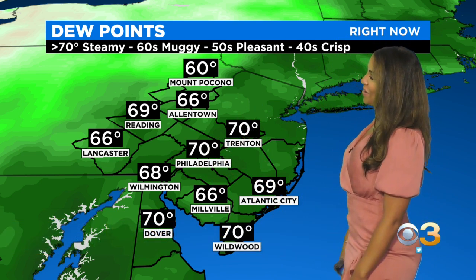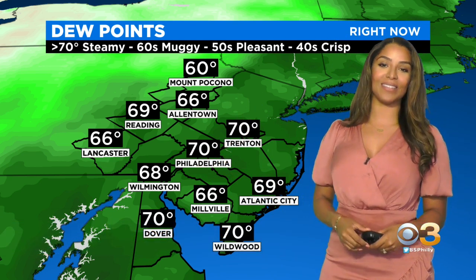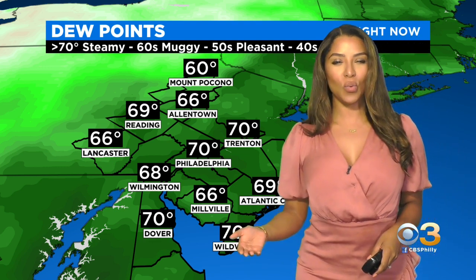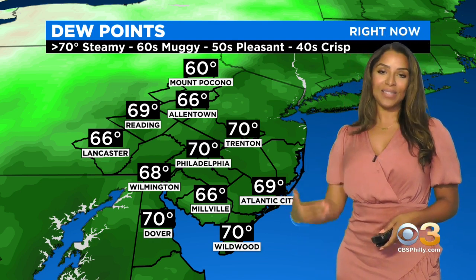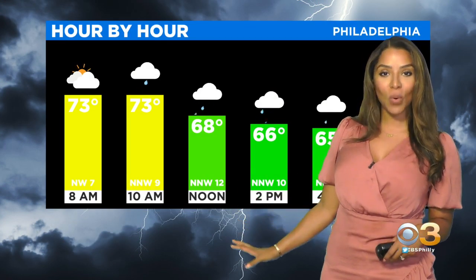It's humid out there right now. We're tracking dew point temperatures in the 60s and 70s at this hour. We're also off to a warm start with temperatures widespread in the 70s. There are lots of clouds outside right now as well, and that's all out ahead of our next disturbance set to drop in after 9 a.m. this morning.